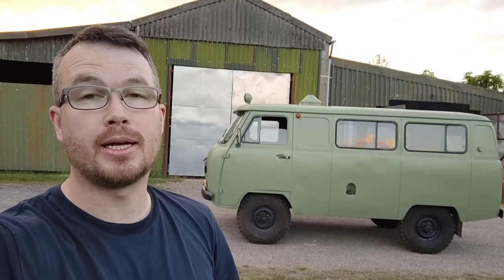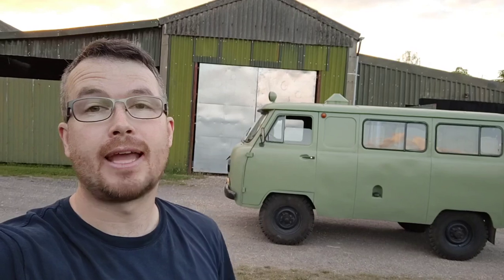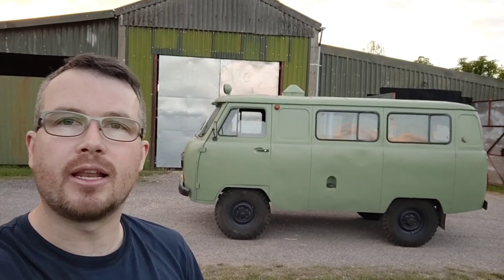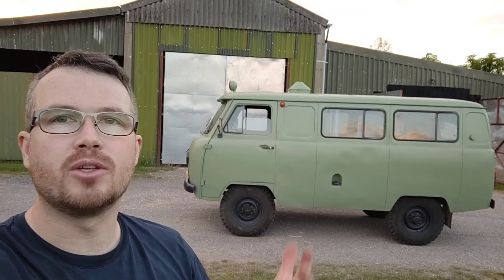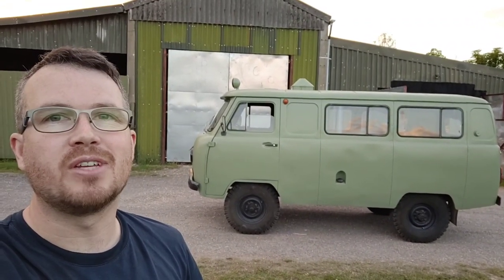So as you saw, I swapped my 1965 Series 2A Land Rover for this 1981 UAZ 452. I'm just going to give you a little walk around of it. This video will just be purely showing off what it is, because I think it's going to feature more in some videos. UAZ is a Russian manufacturer.